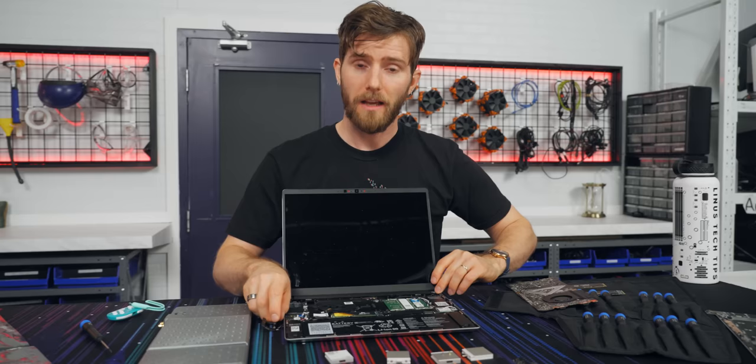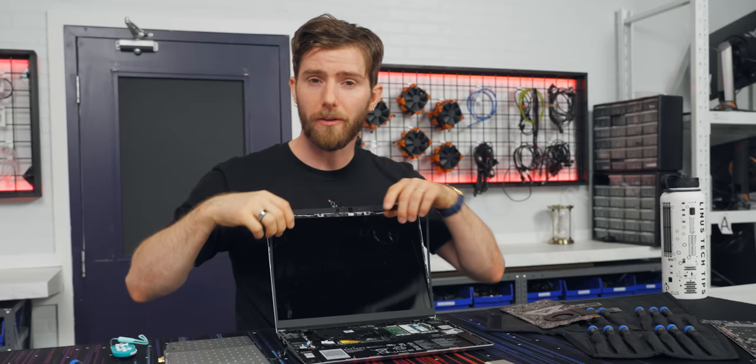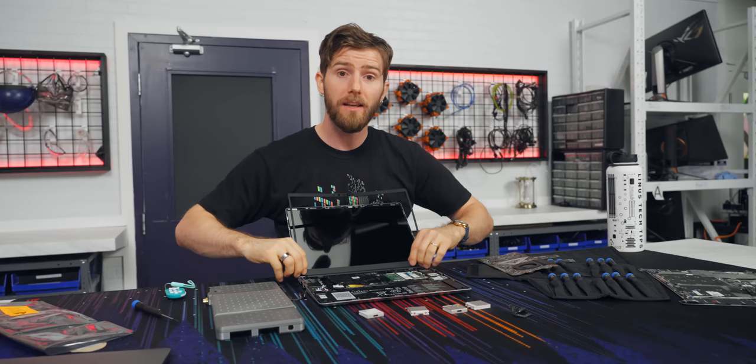An AMD variant might be a way around this, but in spite of me making introductions nearly a year ago, I haven't received any update from either side. So consider this a public callout, AMD and Framework: if you want to be seen as companies that care about consumer choice, you've got to walk the walk. Get your collective acts together so that we can have Ryzen in our Frameworks, please.